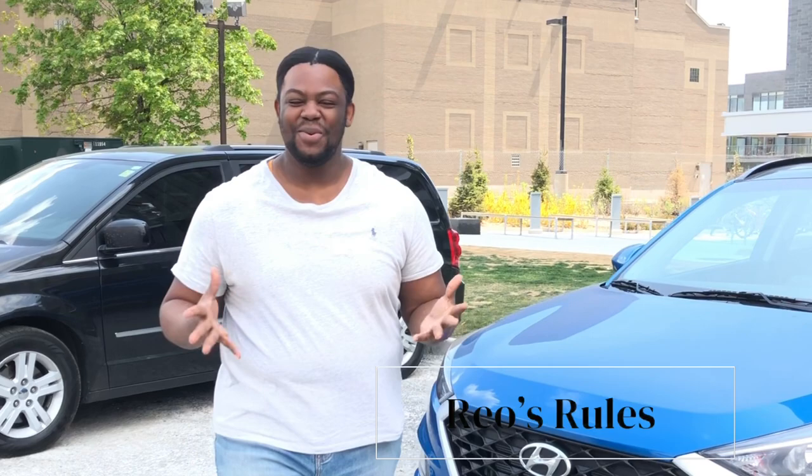Hi guys, welcome back to my channel. Based on the title, you can see that I will be giving you a car tour of my 2021 Hyundai Tucson four-wheel drive. Let's just jump into it.